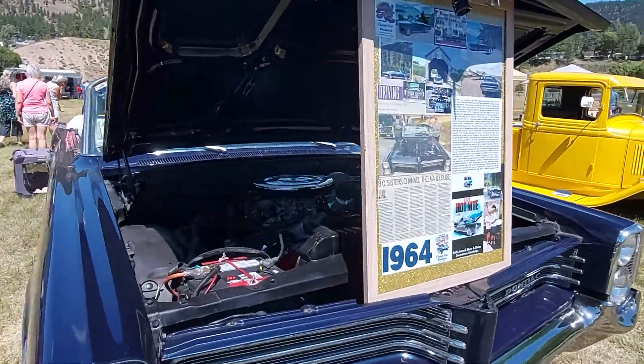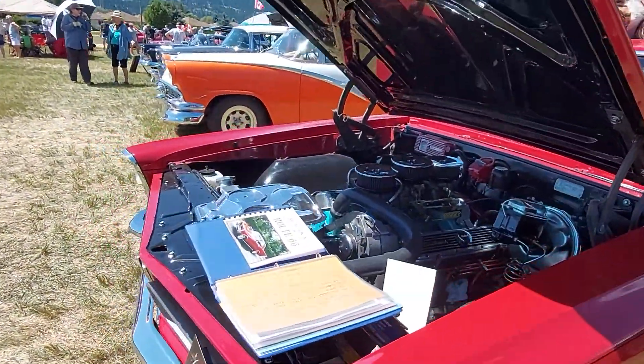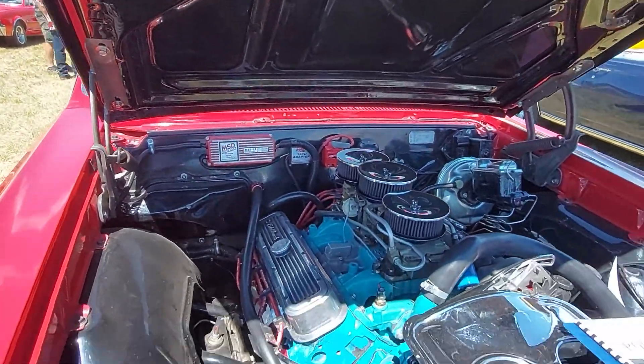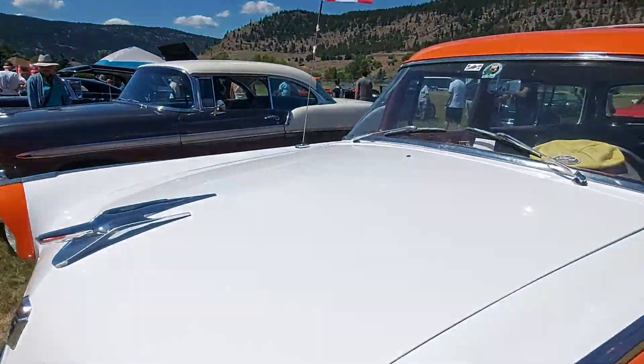Look at this '64 Pontiac! Wow, look at that. This one has a multiple spark discharge. Almost looks like the Ghostbusters car, yeah. It's long — almost like a station wagon.